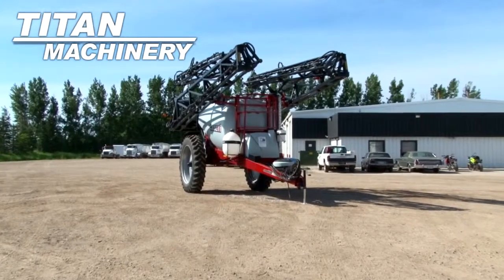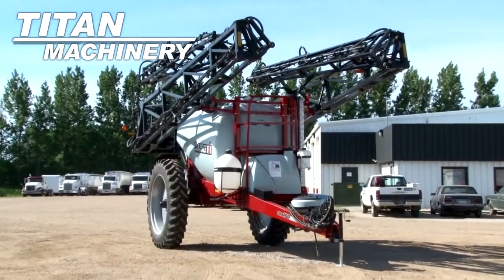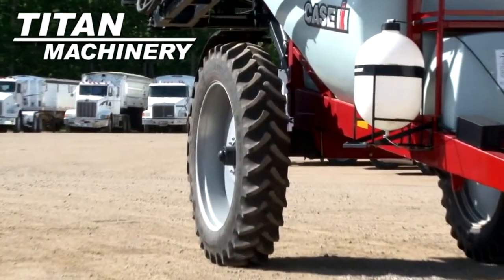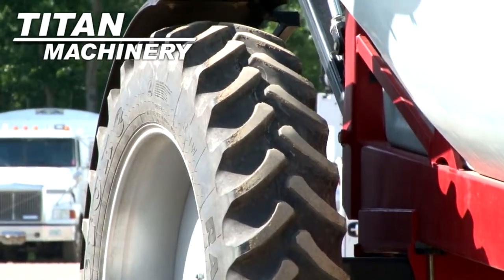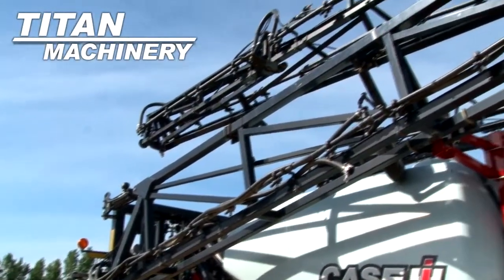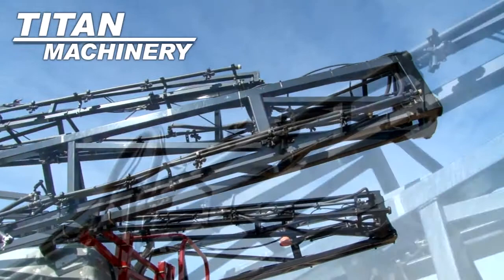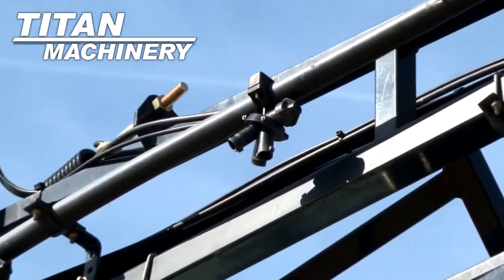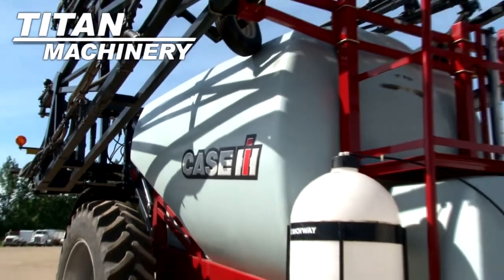Available now at Type Machinery of Moorhead, we have a Case IH SRX 160 pull type sprayer. Tires are 14.9 46s. Boom length is 120 feet. It has a 1,600 gallon tank.